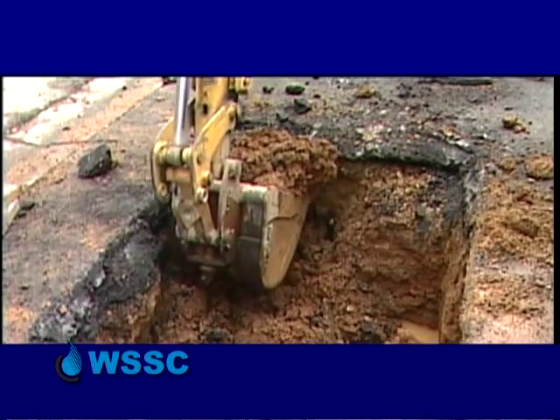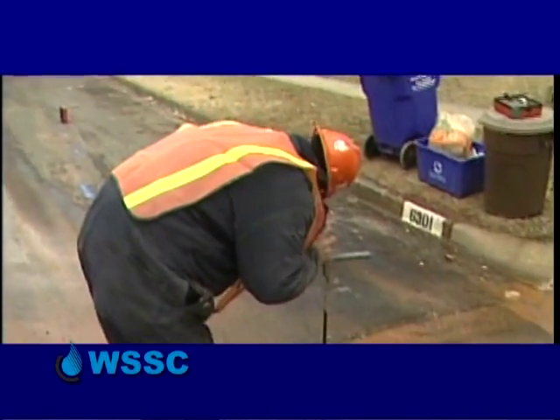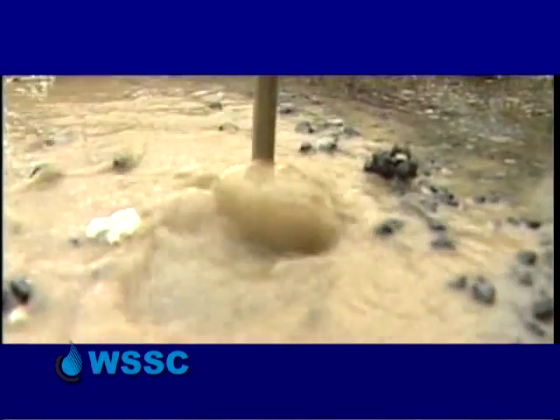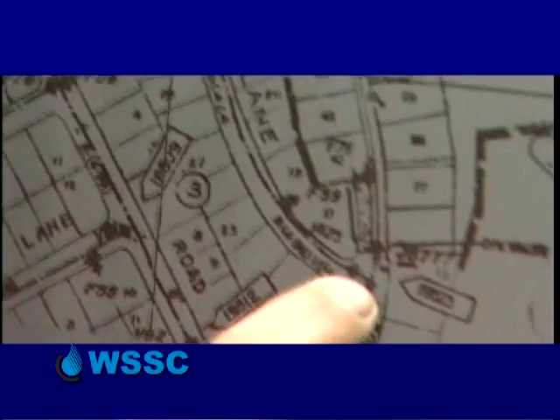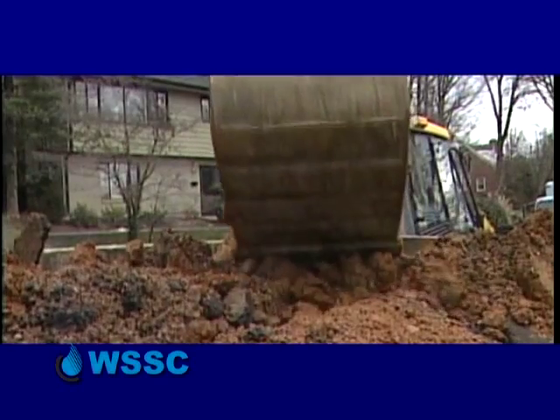As WSSC deals with the challenge of an aging infrastructure, backflow prevention is more important than ever. When a water main breaks and depressurizes the system, that is when the water system is subjected to a negative pressure where a backflow condition could occur.